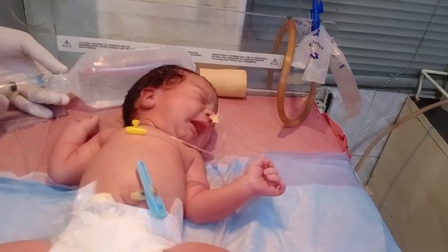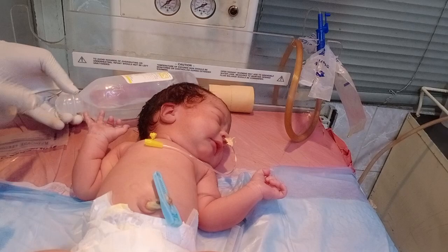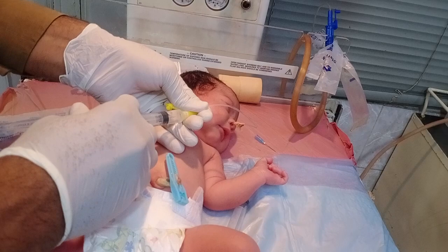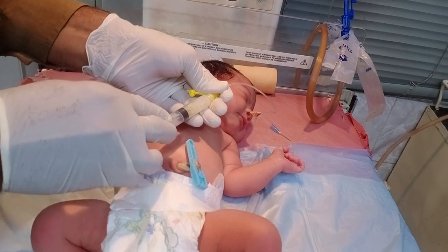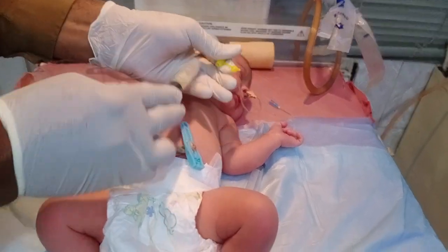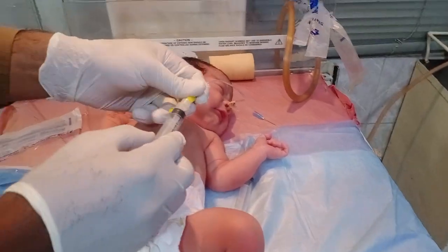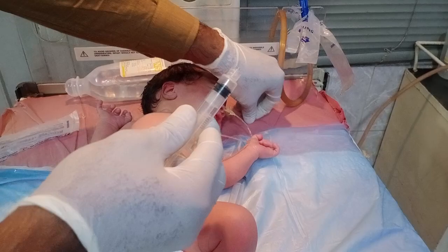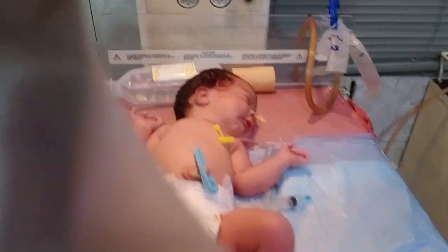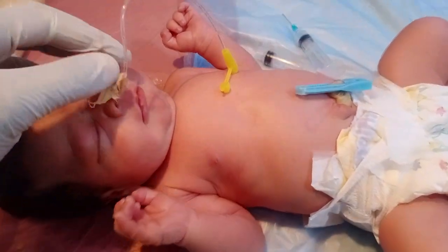You can see how much mucus is coming out of the baby's stomach. Just imagine the level of toxicity that was present. Now the stomach is clear — it means we have done our work. Thank you so much, stay safe, be blessed. The tube can now be removed.